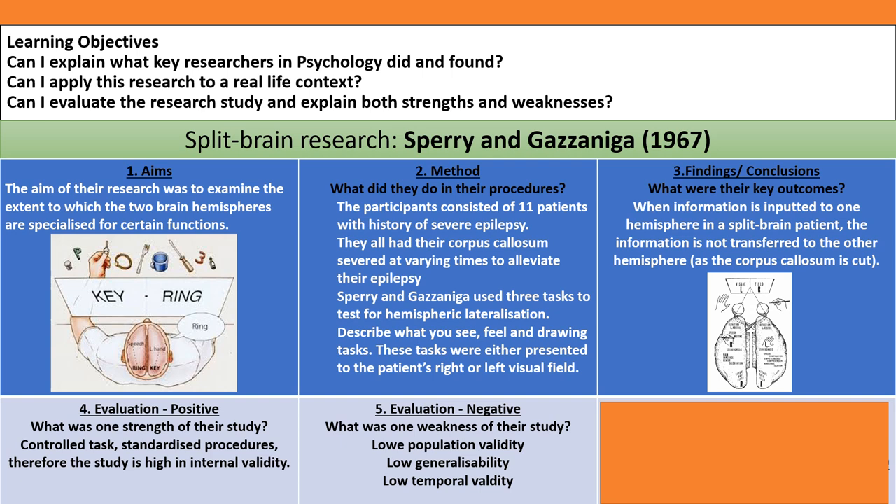In terms of evaluation: one strength is that they used very controlled and standardised tasks, with all participants experiencing the same situation — making the study high in internal validity. However, a weakness is low population validity: they only used 11 patients, all of whom suffered from epilepsy. We cannot say these 11 patients accurately represent the wider population — the sample is far too small and the findings are low in generalisability. The study is also low in temporal validity, having been conducted in 1967 — surgery and analytical tasks for epileptic patients have advanced since then, so findings from 1967 may not be applicable in 2020.